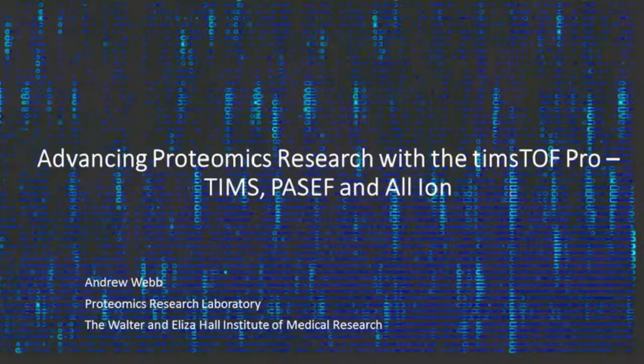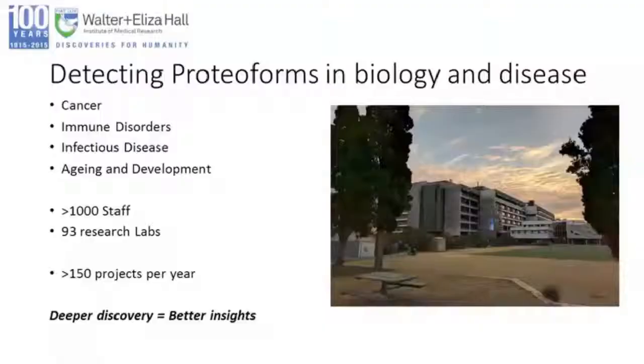What I'd like to do today is really walk you through some of the reasoning behind where we're starting to invest a lot of time and energy into exploring the platform, particularly because we can see the major applications it can have in medical research. My laboratory exists at the Walter and Eliza Hall Institute — one of the leading medical research institutes in Australia. I run the Proteome Platform Technology Laboratory as a collaborative platform lab. As an institute, we focus broadly on cancer, immune disorders, infectious disease, and more recently aging and development. Our institute has 93 laboratories with more than 1,000 staff, which means through our laboratory we have to be reasonably high throughput.